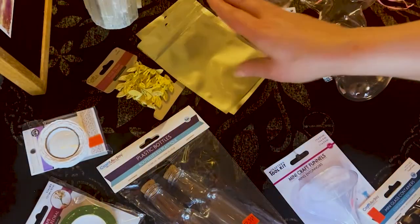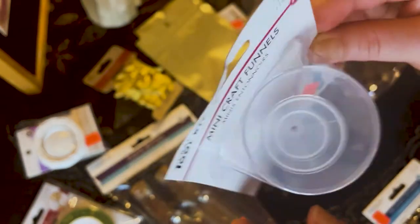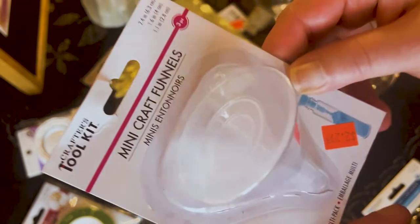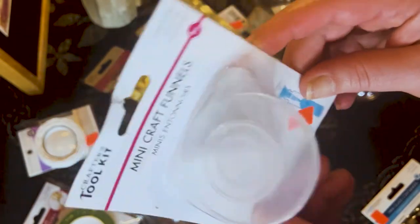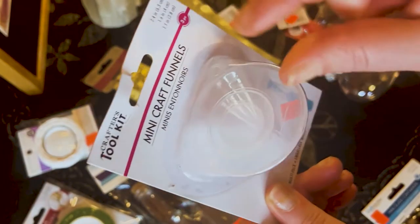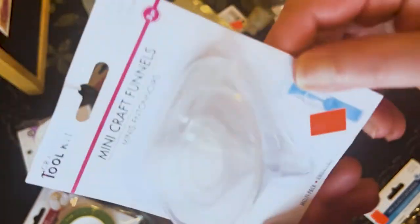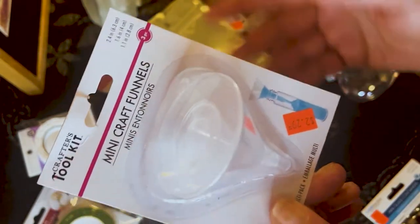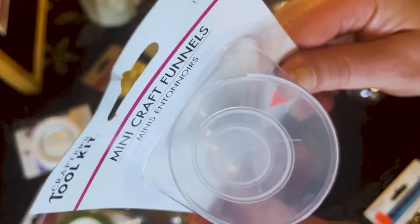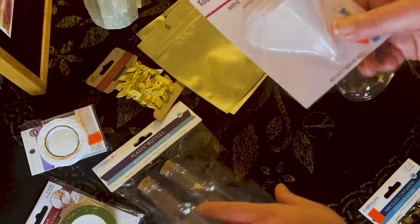Up next, this was $2.29 — it's a set of four mini craft funnels. For me this is more on the witchy side, because I can use this to put oils into small bottles, or herbs to get into bottles. But obviously you can also use it for glitter, sequins, stuff like that. Four different sizes. I'm glad I found that.